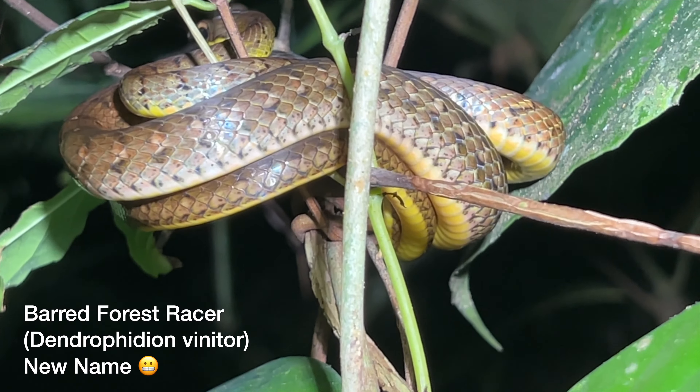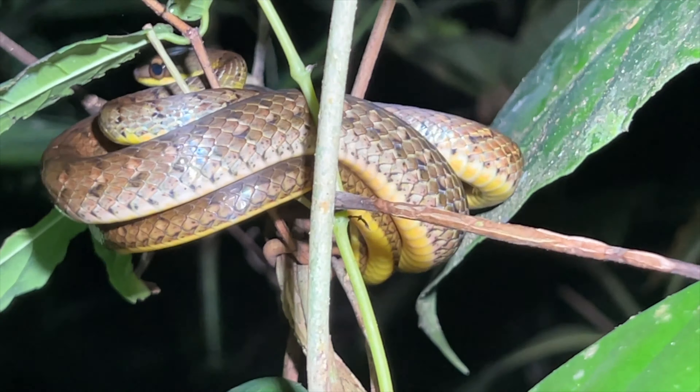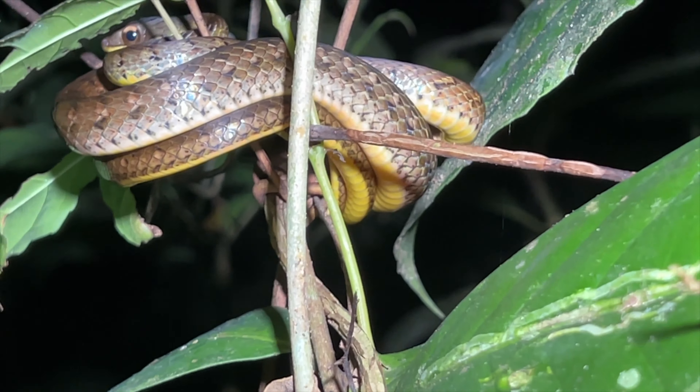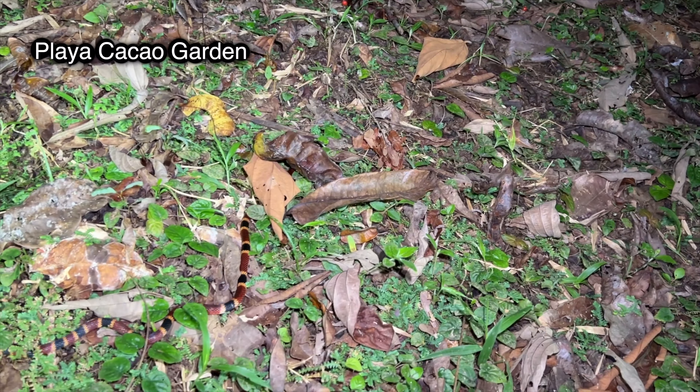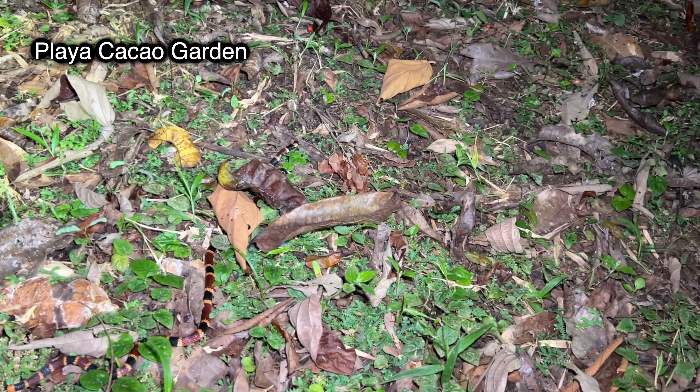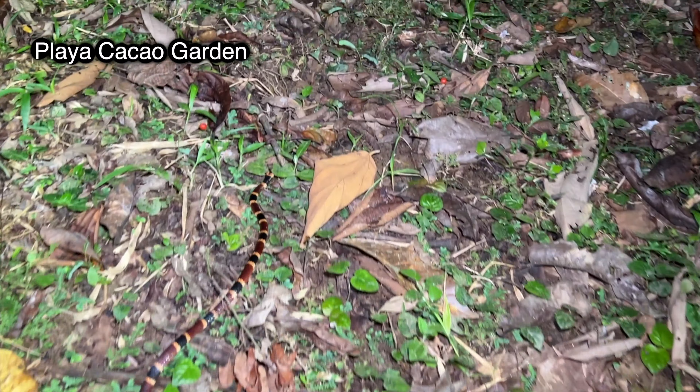We got a sleeping snake up here. I can't tell what kind it is — maybe one of the forest racers. Yeah, I think it's one of the forest racers, probably the barred forest racer.